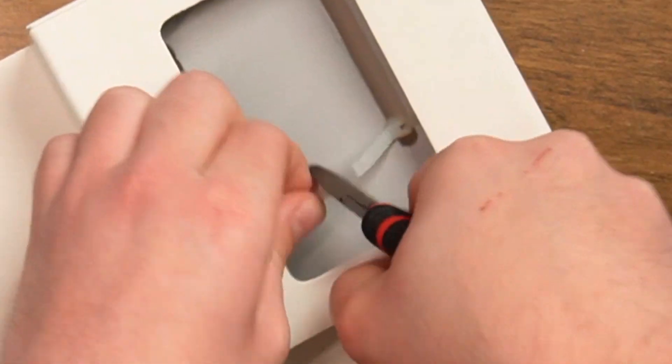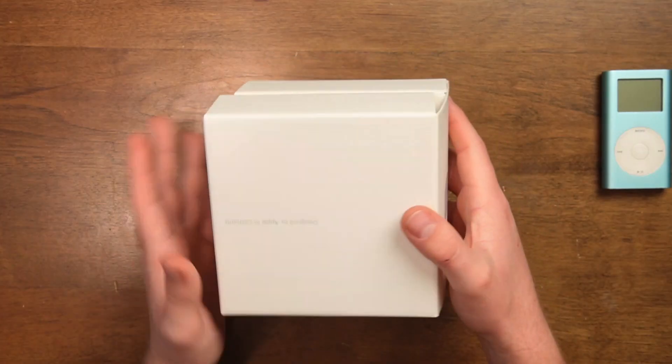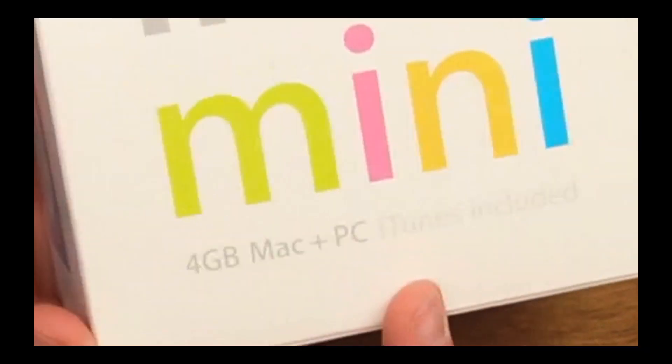Let's read the box of this atrocity. This does not exist anymore. This is back when they had the boxes like this where it was a book. iPod Mini. iTunes included. Yeah, there should be a CD in here, but I didn't get the CD.